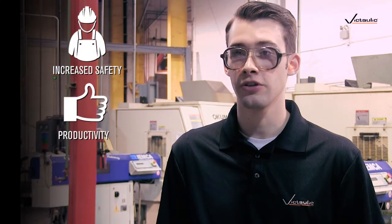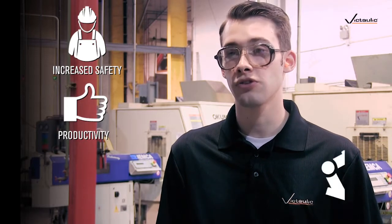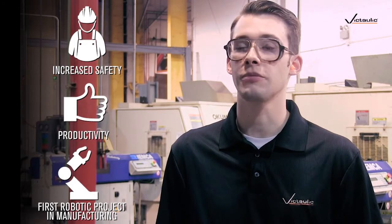Benefits of the robot in manufacturing are two-fold. First of all, in addition to being safer for the operator, it doubles their production over a shift. The second thing is that it is our first major robotics project in manufacturing, and it allows us to take lessons that we've learned from this first project and apply them to other projects that we will be working on soon.